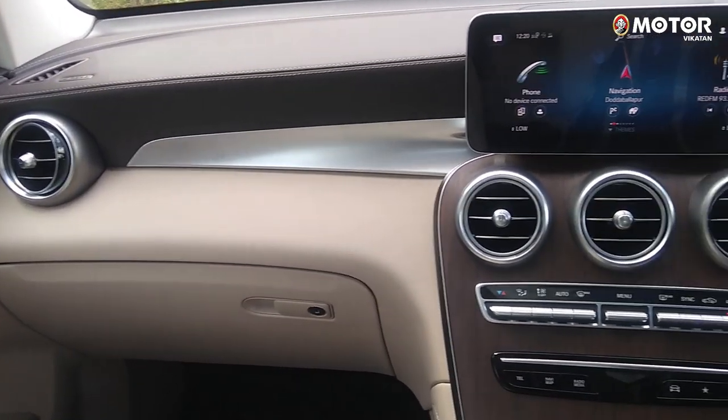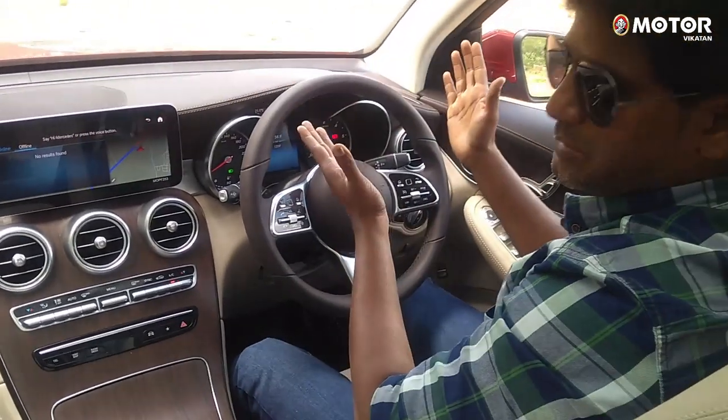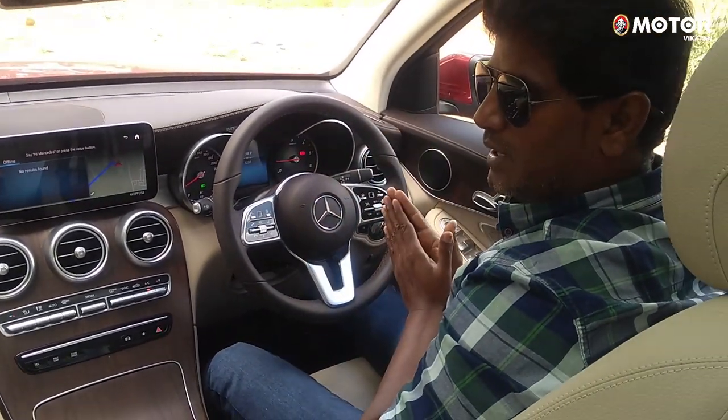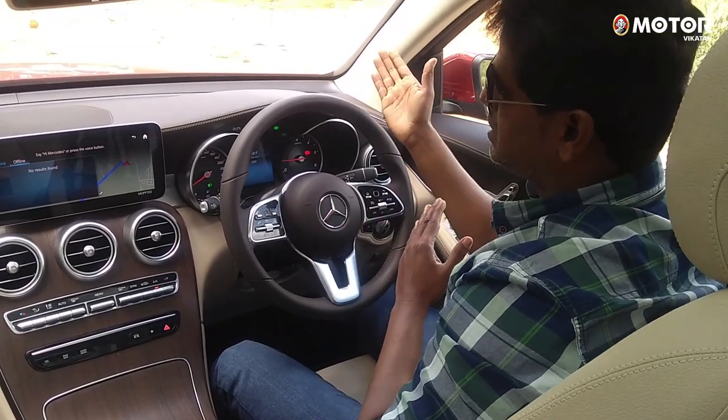What do you want to do with the Benz? This is a 60% option. In the Benz, there is no heads-up display. The Volvo XC60 is a competitor, and the head-up display on that car is good.